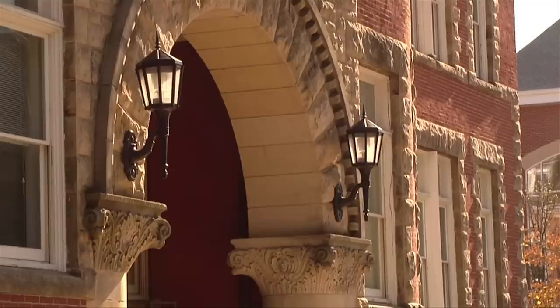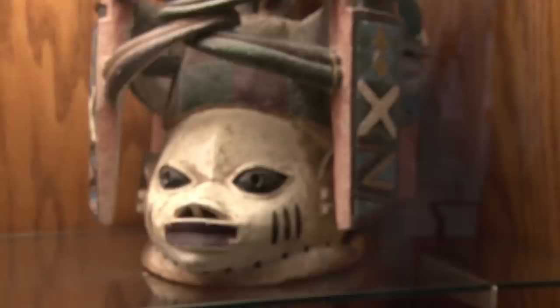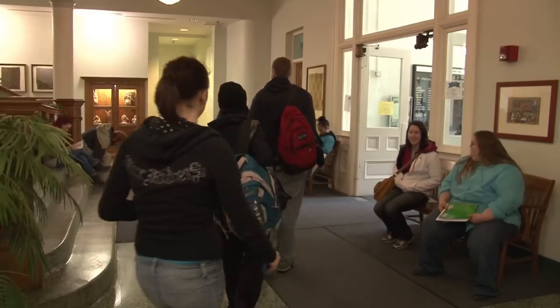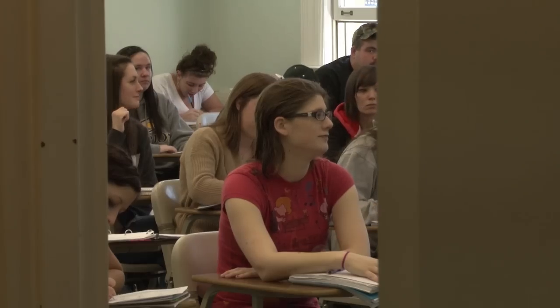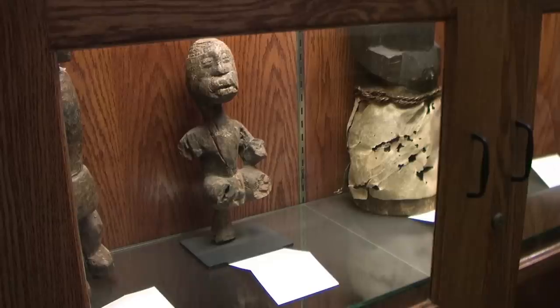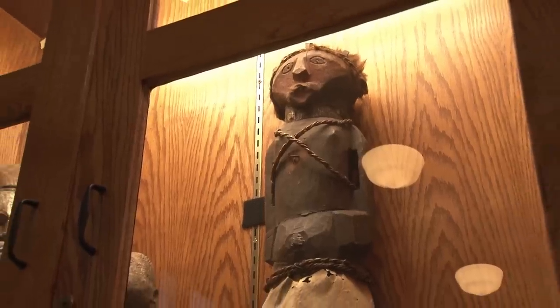After walking through the front gates of our esteemed university, you've landed here outside Founders Hall. Founders is where you'll find classes in poli-sci, history, and anthropology, as well as a handful of others. In fact, many of the artifacts displayed in Founders were actually dug up by Clarion professors and students alike. That was just a quick overview of all that Founders has to offer.